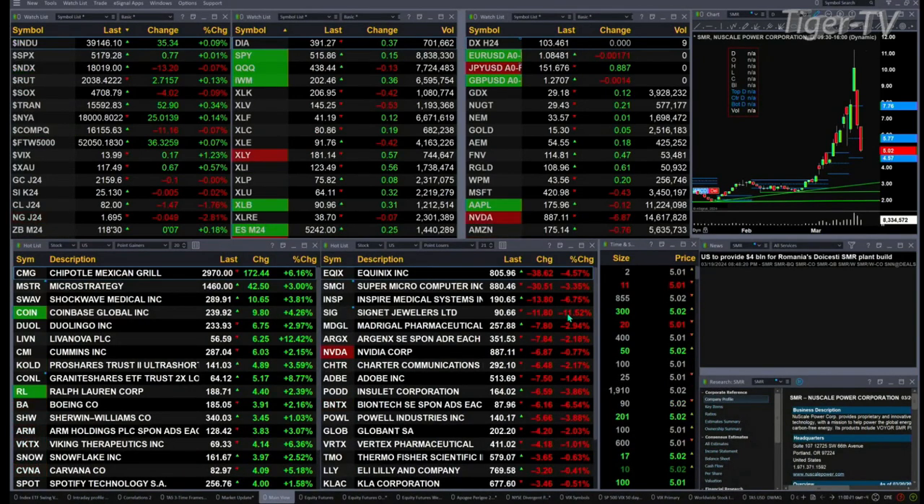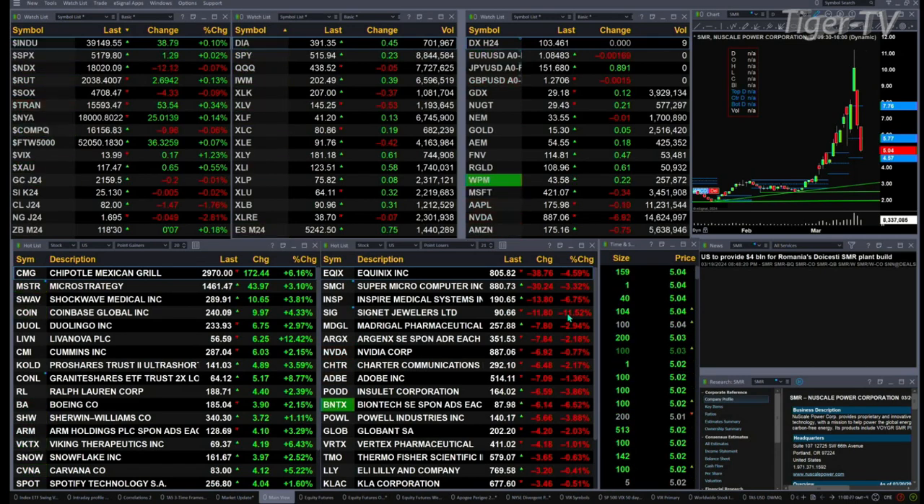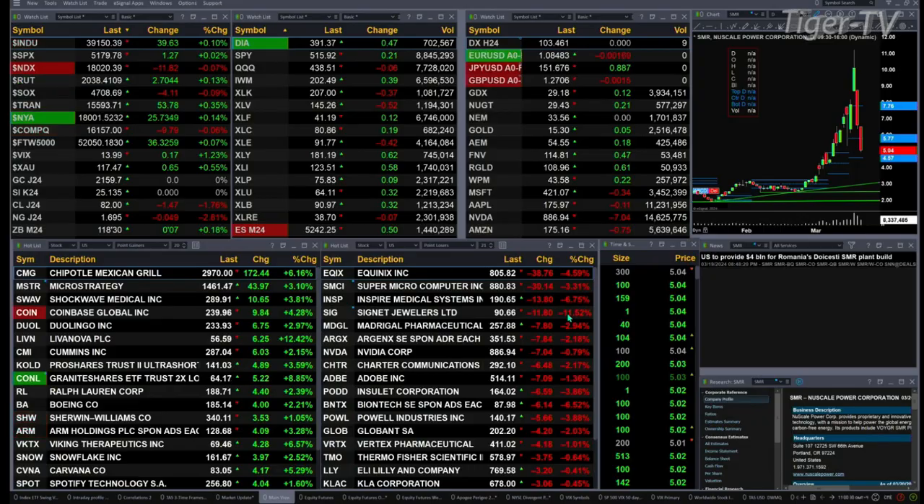Gold is flat, silver's flat, light sweet crude is up $1.47, natural gas is off four pennies. The 30-year treasury printout is at 118.30, and the U.S. dollar index has gone to flat, trading out at about 103.46.